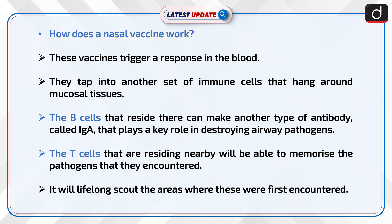Now, let's understand how a nasal vaccine works. These vaccines trigger a response in the blood and also tap into another set of immune cells that hang around mucosal tissues. The B cells that reside there can make another type of antibody called IgA, which plays a key role in destroying airway pathogens.